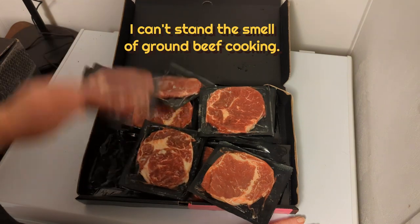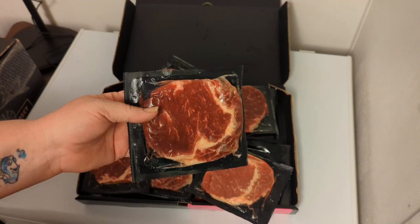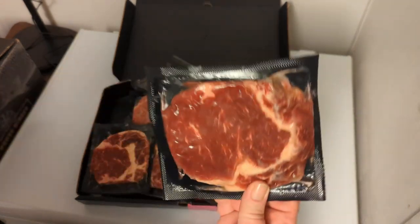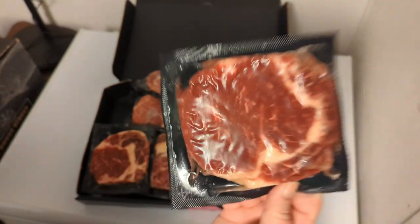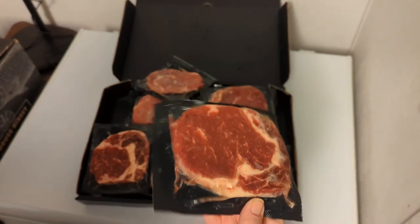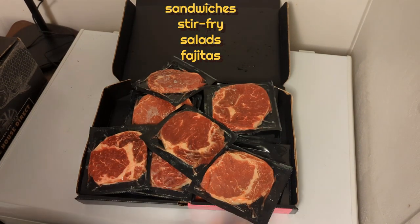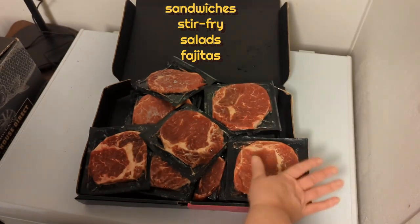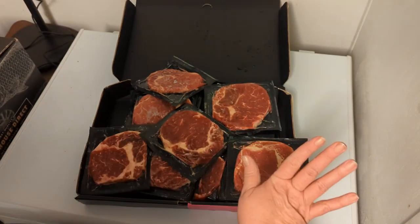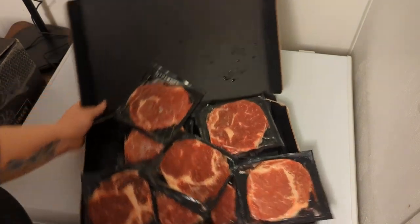This box is normally forty dollars — you get twenty steaks. They are what we like to call breakfast cuts. They're super thin, but they're awesome for fajitas, steak salads, stir-fry, breakfast, or you can make a really great steak sandwich. They do come frozen — it's been an hour since I got them so they're starting to thaw, and I'm going to get them in the freezer.